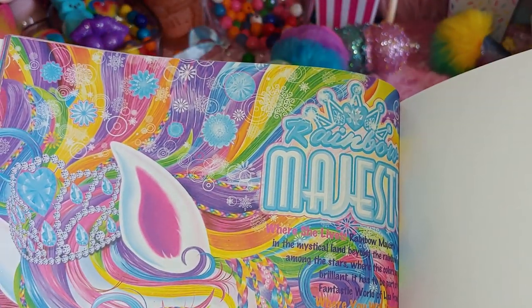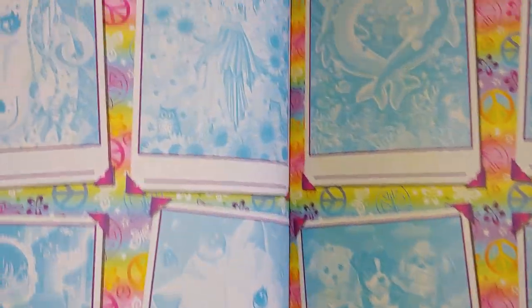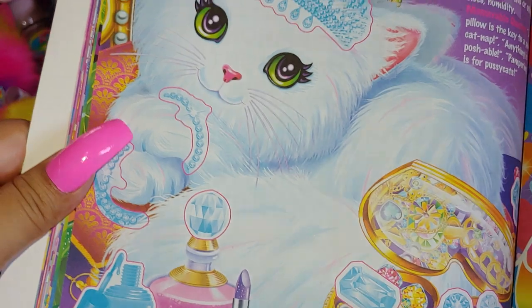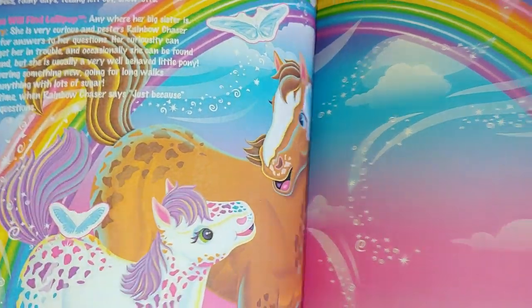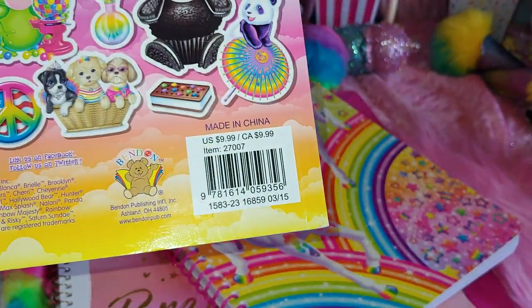It tells you about the rainbow horse — her name is Rainbow Majesty — and gives a little background on the characters, which I love about Lisa Frank. There are photos of friends and a word scramble. It tells you about Priscilla and all her jewelry. I got it at Ross for $5.99 and it retails for $9.99.